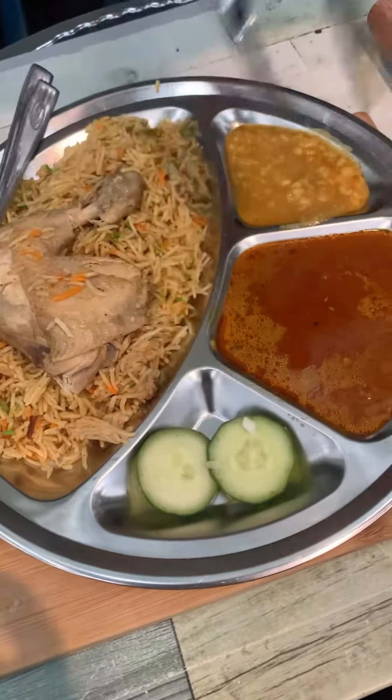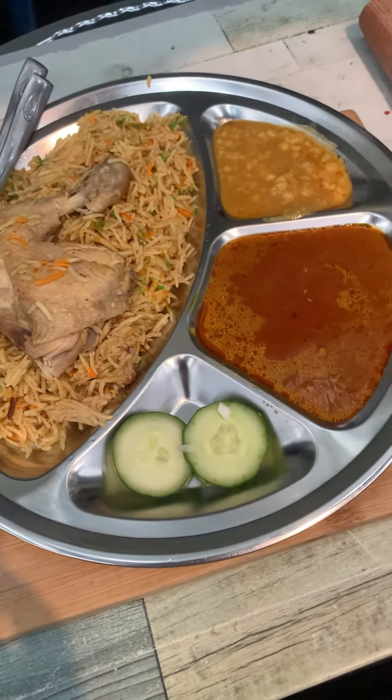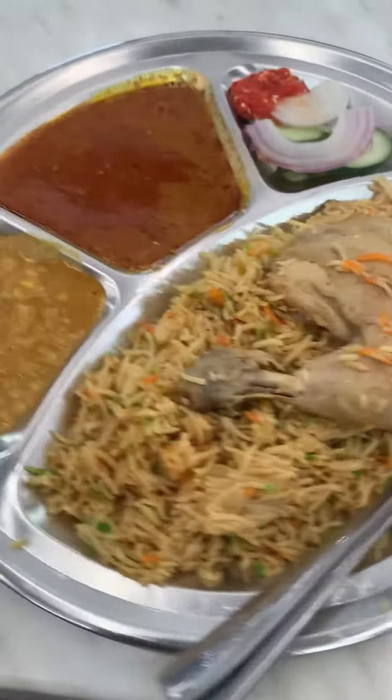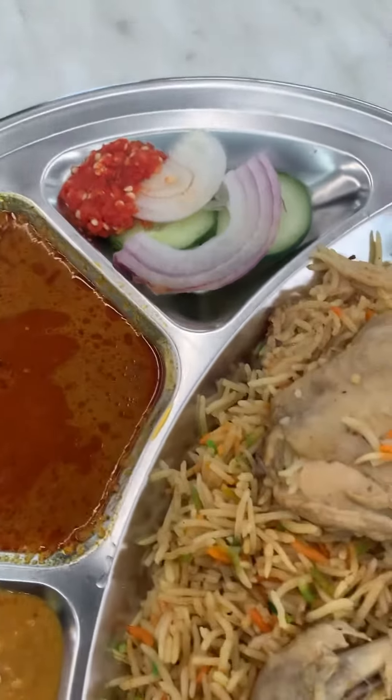So here is my Nasi Arab Ayam getting ready — looking really delicious. For Ringgit 10, the portion is really big, and they give two types of curry and also salad.